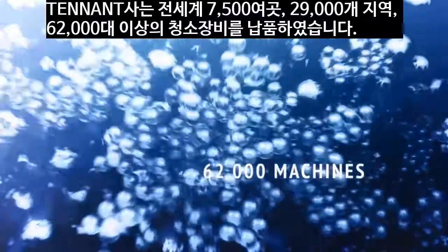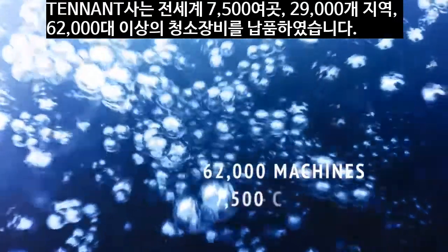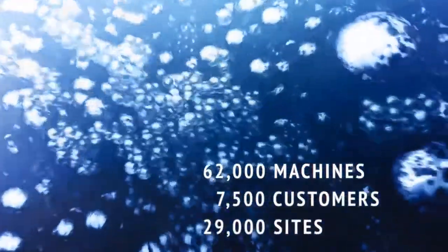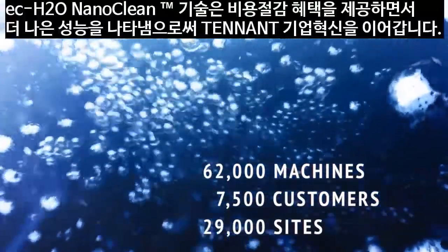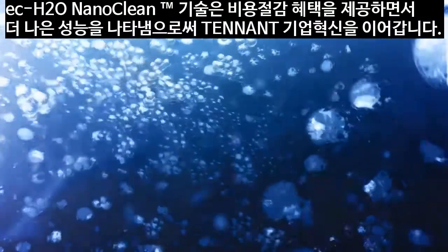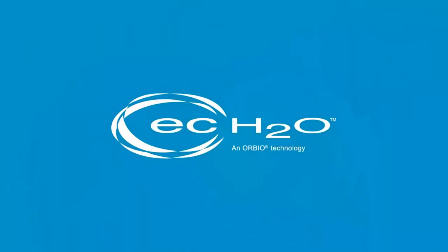Installed on tens of thousands of machines, with thousands of customers around the globe, EC Water Technology has become the standard in detergent-free floor cleaning. Tennant Company has now improved this technology to perform even better than before. The next generation has arrived: EC Water NanoClean Technology.